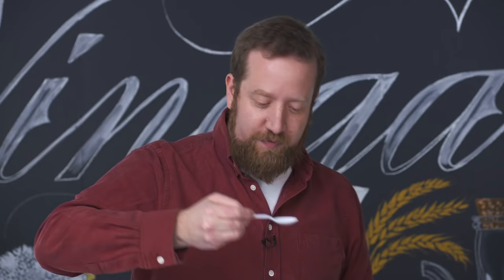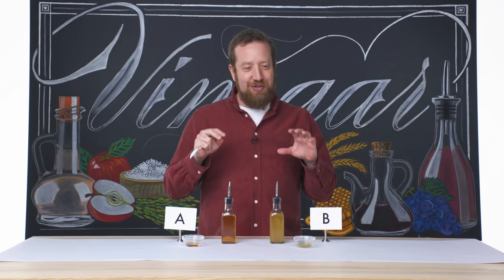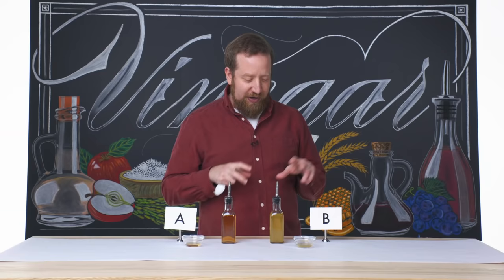First one for acidity — definitely got it. This is actually pretty acidic. There's not as much body around it, so you really just get hit with acid and not much flavor. This is going to be a harsh thing to take a shot of in the morning. I think vinegar A is a lot more nuanced. Vinegar B is a lot more assertive.